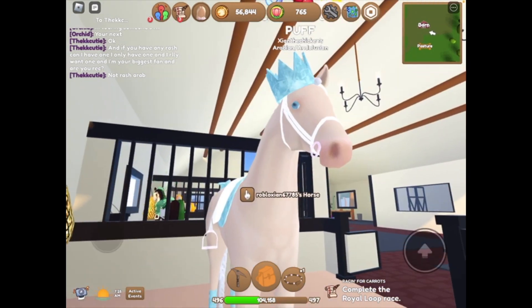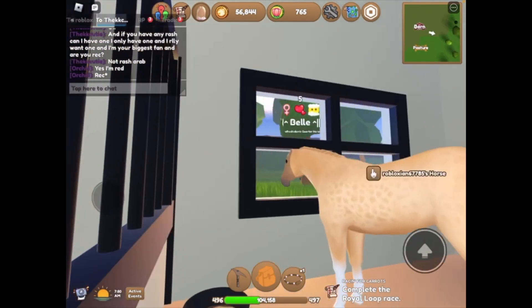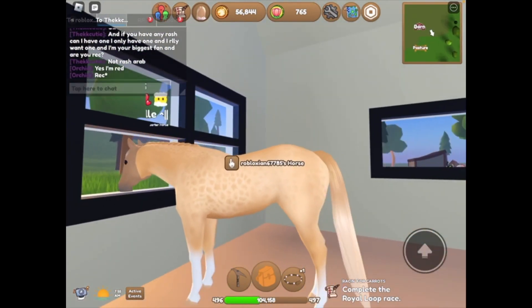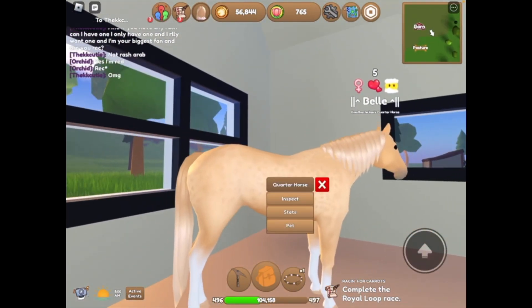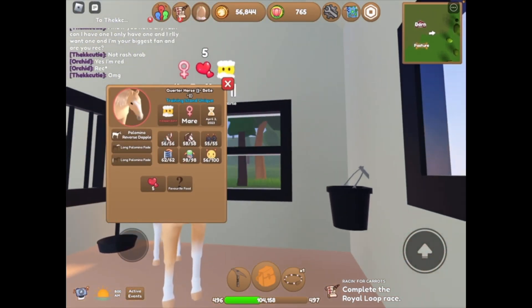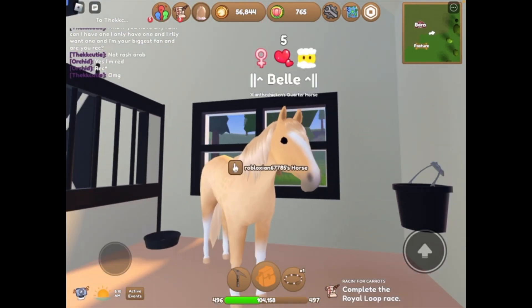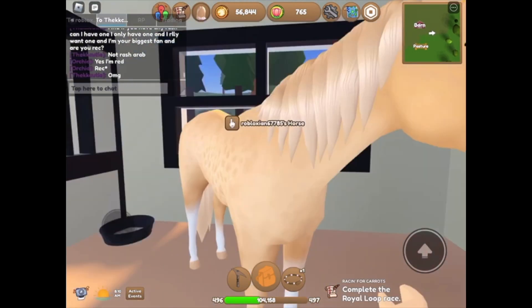Next up, we have Belle. I've never seen this one at all. It's the Halloween River's Dapple Training Island Unique Quarter. It's so cute and adorable.